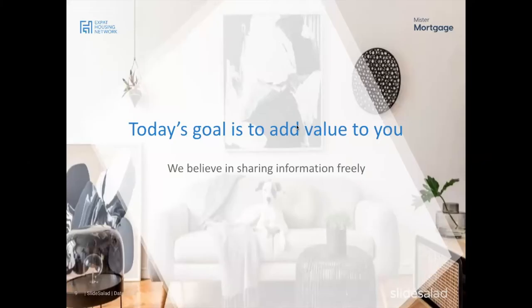Today's goal is to add value to you. Sometimes there are rumors that real estate agents don't like to share information freely, but Expat Housing Network and Robin from Mr. Mortgage don't share that opinion. We think it's very important to share this information freely, which is obviously why we're here today.